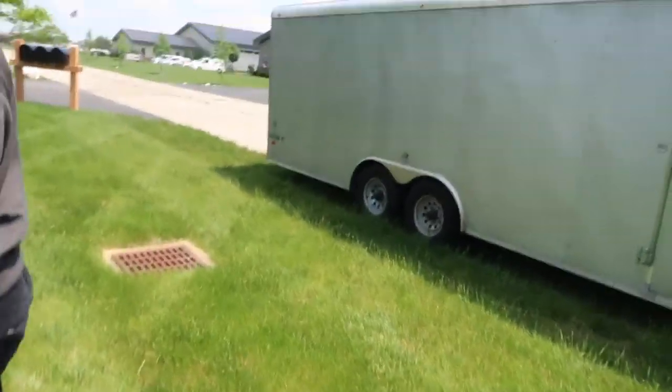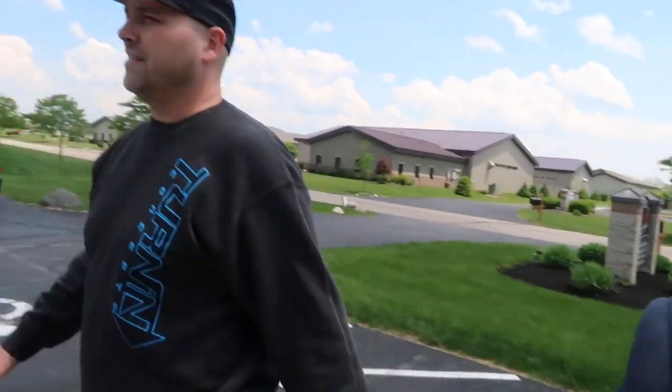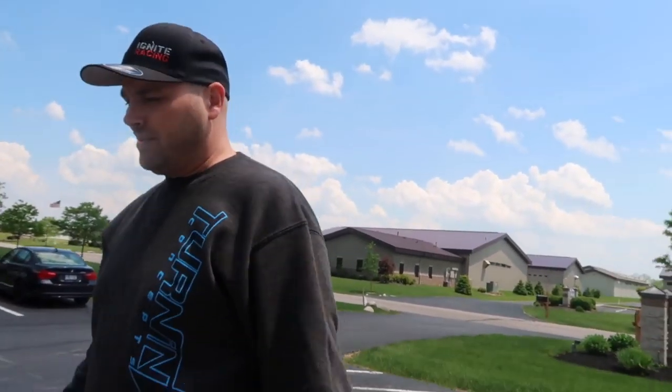We're at Fields Auto Works and we're going to check out the new Cardinal. Mike is here with us — we've been talking about it since earlier this year, towards the last race season. This has been a four-year project for them, and it's a beautiful car.